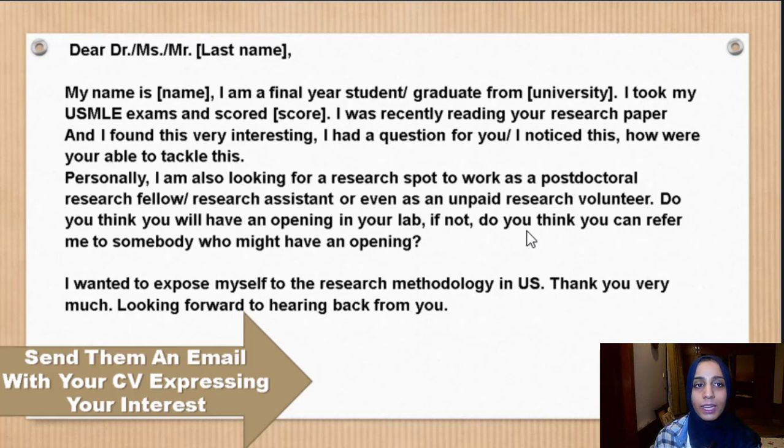Your email should address them formally by last name, introduce yourself — your name, USMLE status, and scores — then talk about their specific research paper and what made you interested in it. After that, request if there is any research spot or even an unpaid research volunteer spot. Ask something like: if you have any opening in your lab, and if not, could you refer me to somebody who might have an opening. Also mention how you want to expose yourself to research methodology in the USA.